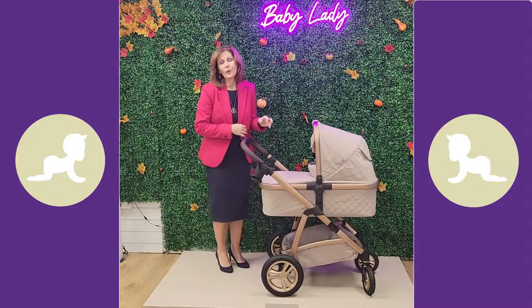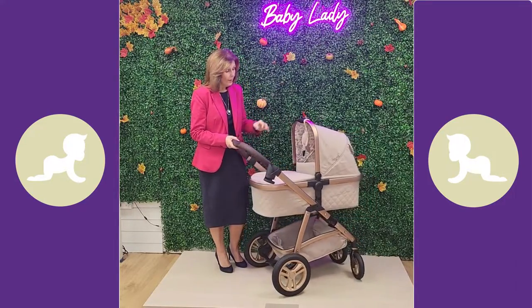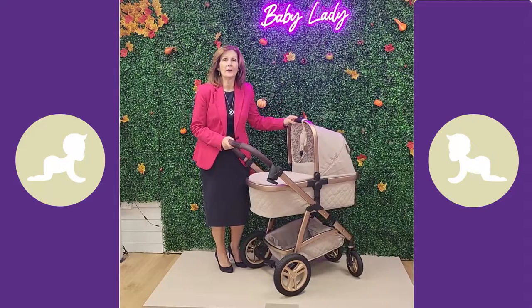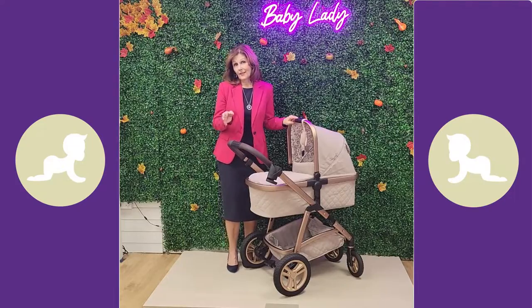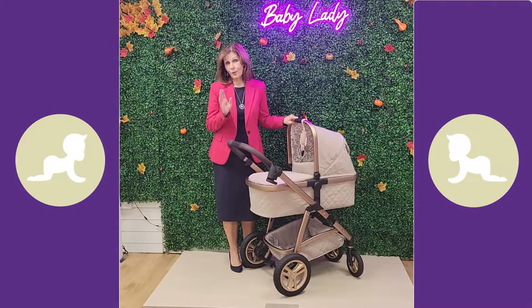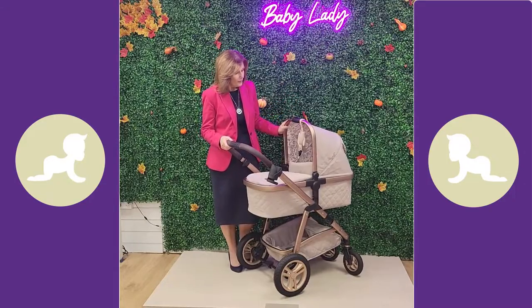You can have this as a complete bundle with a matching car seat and a nice isofix base as well. We only have the pram and the seat unit at the moment because it is so new - there are only two of these in existence in the country and we have one, so we're very lucky to bring it to you first.